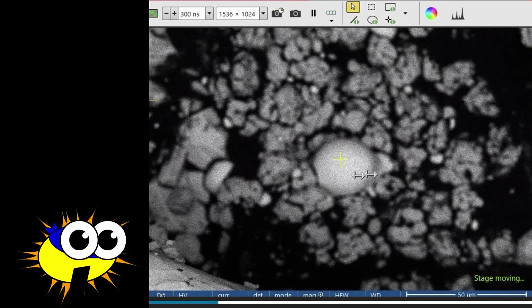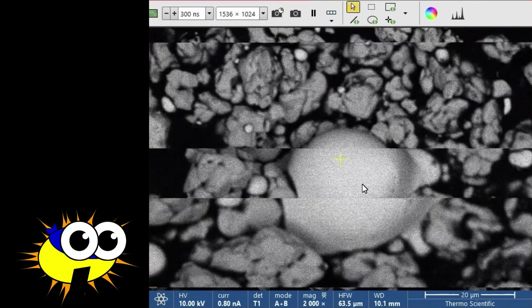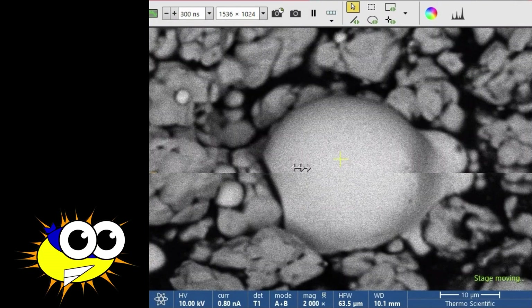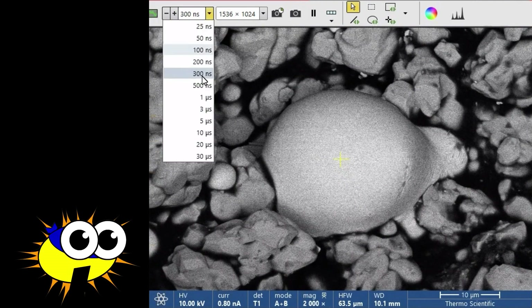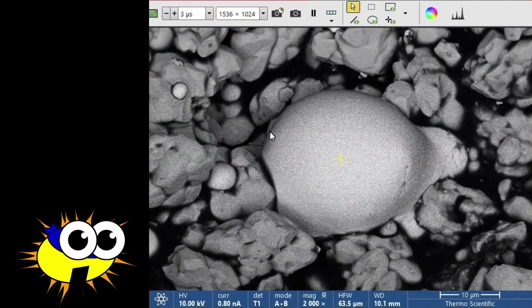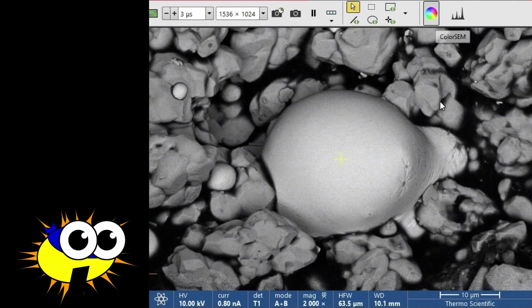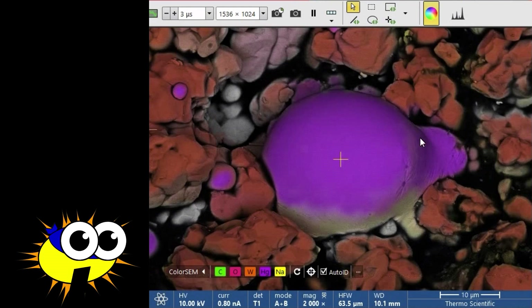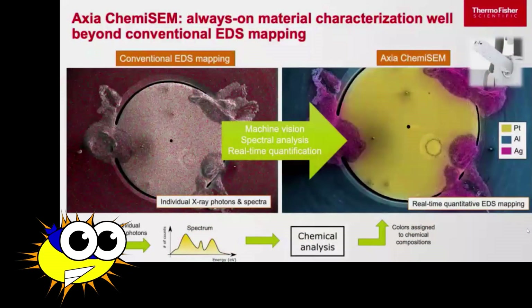You will notice this if you ever have a sit-down demo with Thermo Fisher. They will move the sample to the area they want to demonstrate, and will then talk about the image for a while. They do this for a specific reason — they are not trying to educate you about the process. What they are doing is letting the image segmentation algorithms work in the background, so that when they turn on the ColorSem image, it is already segmented. They do not want the customer to sit and watch the segmentation process, but instead they want us to be dazzled by the immediate appearance of the color image. But I will come back to that later.